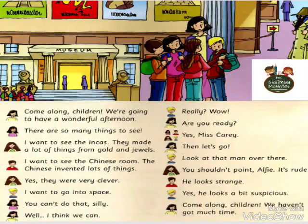Come along children, we are going to have a wonderful afternoon. There are so many things to see. I want to see the Incas — they made a lot of things from gold and jewels. I want to see China's room. The Chinese invented lots of things. Yes, they were very clever.